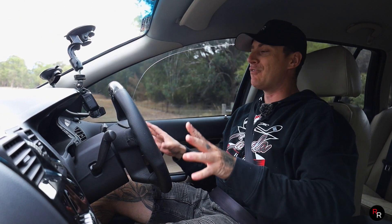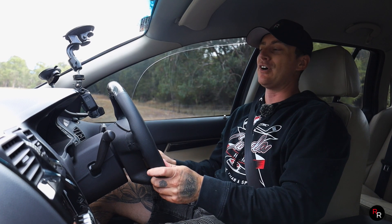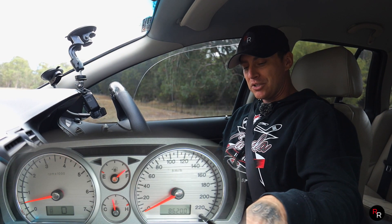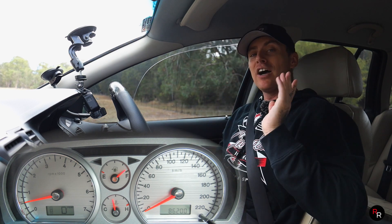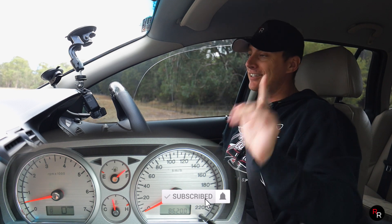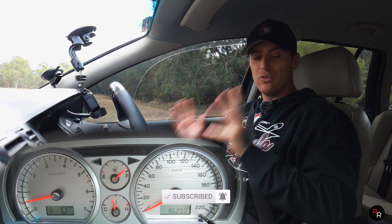We're pulling up on this back road and we're going to find out what this BF LTD will do zero to 100, because there's about zero information on what this thing would do. We're going to put it in performance mode, build up a little. If you guys are liking this content, please remember to hit that subscribe button and click the like button.